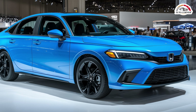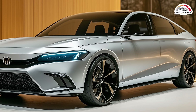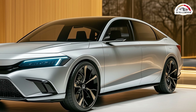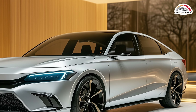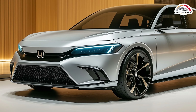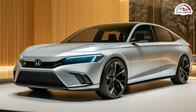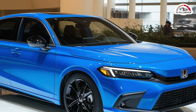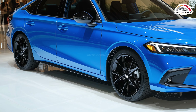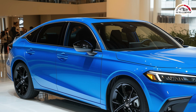Available as a sedan or a hatchback, the Civic offers a fresh look for 2025 with updated styling and the introduction of a hybrid variant. The new Civic Hybrid features a 2.0-liter four-cylinder engine paired with two electric motors, delivering a combined 200 horsepower and an impressive 50 MPG combined. The biggest news is the introduction of the Civic Hybrid, available in Sport and Sport Touring trims.